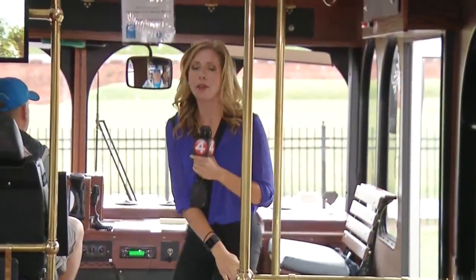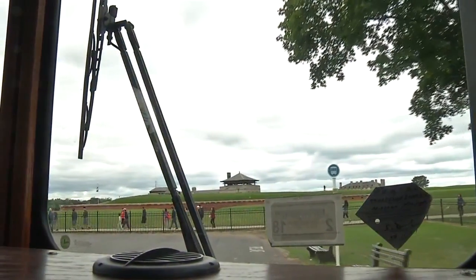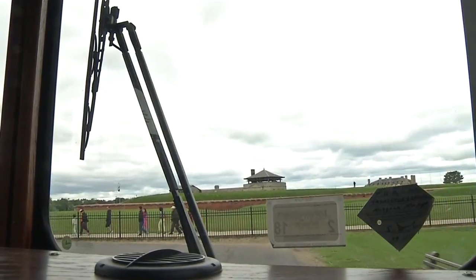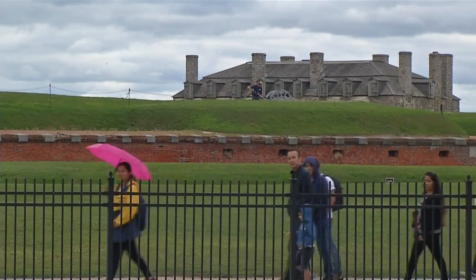All aboard the Discover Niagara Shuttle — a bus offering free family fun for people all around Niagara County. Each time that bell rings, riders hop off the shuttle service, which takes them around Niagara County, showing them some of the sites along the Niagara River Corridor.